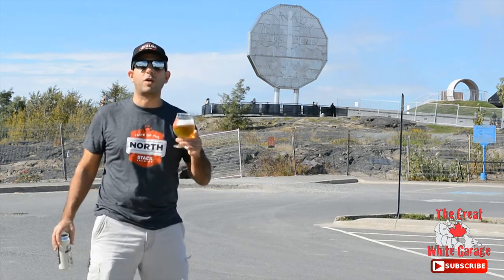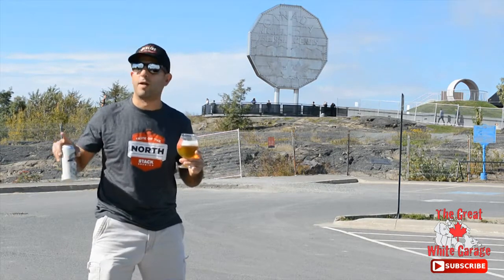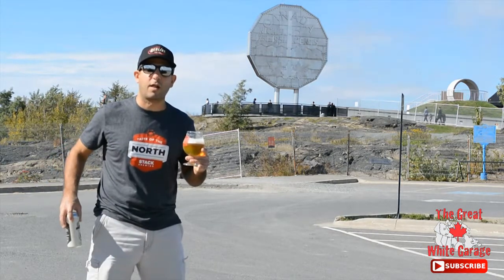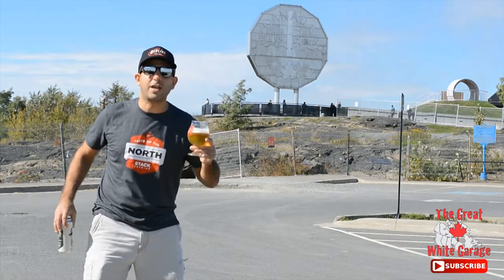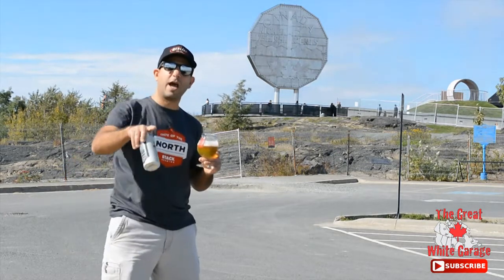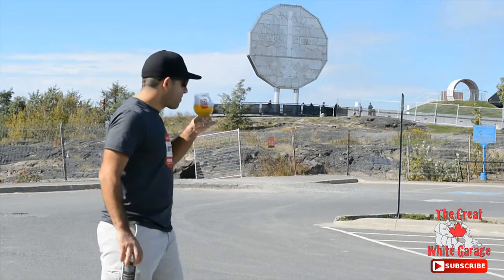So if you're ever in Sudbury, Ontario, you've got to check out the Big Nickel and for sure you've got to check out Stack Brewing — it's right around the corner from here too on Kelly Lake Road. Cheers and see you next time on Beer Adventures. Please like, share and subscribe. See you later.